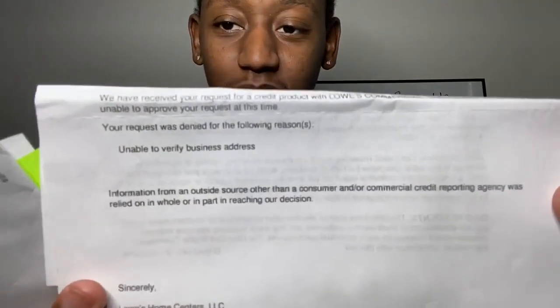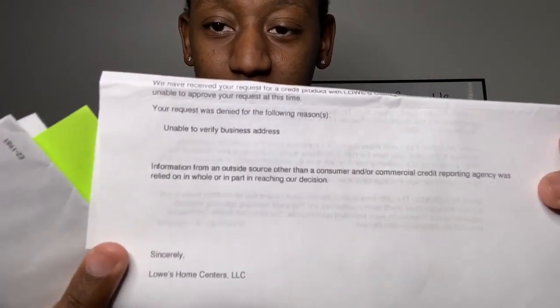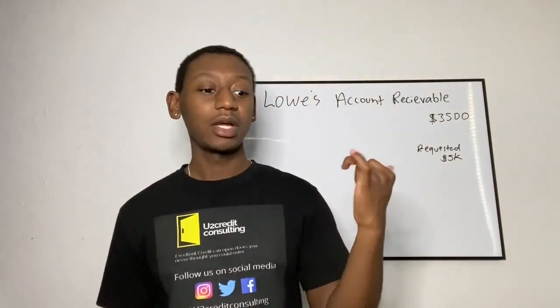If you can read this, what does it say? 'Unable to verify business address.' After I did the application, it had a number. It says application under review, call this number. I called the number, got on the phone with somebody, they said what's your business name, what's your name — I confirmed all of this.